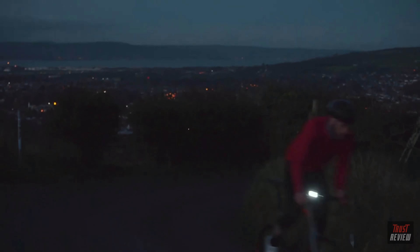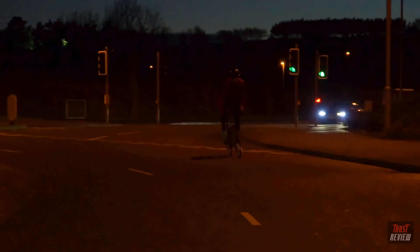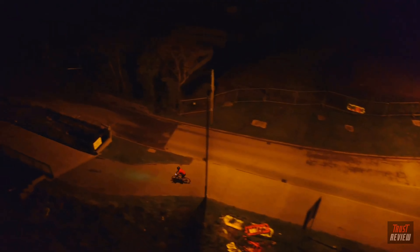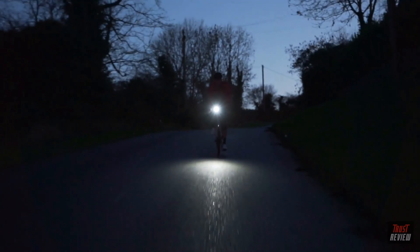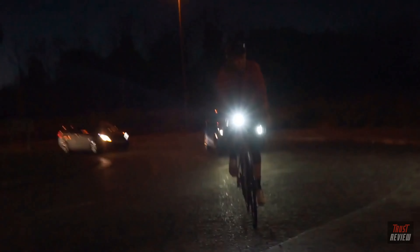It's the world's first front light designed to intelligently pulse to increase your visibility at riskier moments like roundabouts or junctions. It will also automatically adjust its brightness and flash level to match your environment and speed, helping you see further ahead when going downhill or conserving battery in well-lit urban areas.